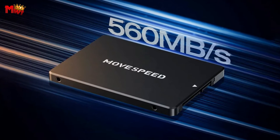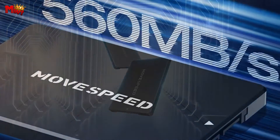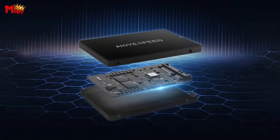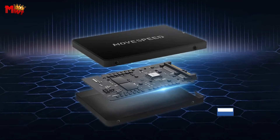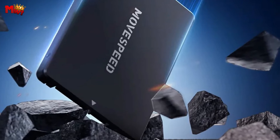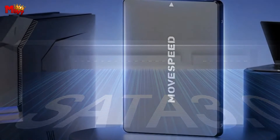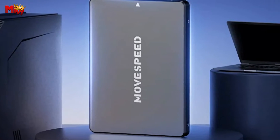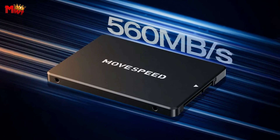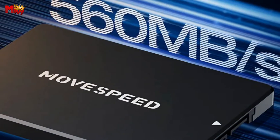The MoveSpeed SSD features the cutting-edge MCTLC chip, delivering robust storage space that's both reliable and spacious. With carefully selected flash memory particles, it provides genuine capacity, ensuring stability and longevity for your valuable data. The MoveSpeed SSD is a powerhouse that seamlessly adapts to all mainstream devices — all you need is a SATA port on your PC's motherboard. Crafted from a durable alloy material, it's more resistant to shocks and vibrations than traditional mechanical hard drives, keeping your data safe even in the most demanding environments.